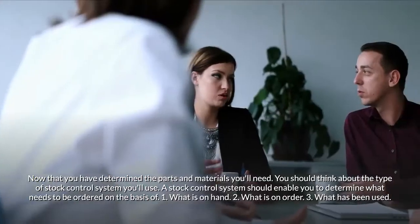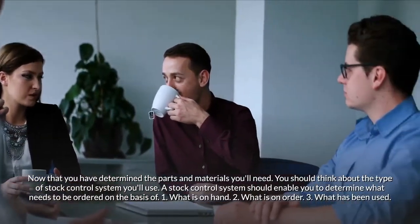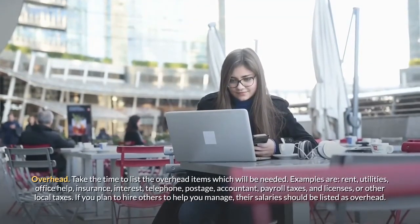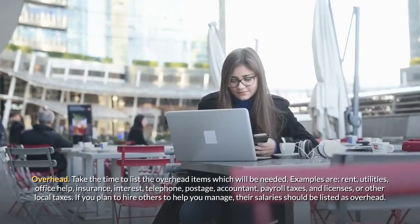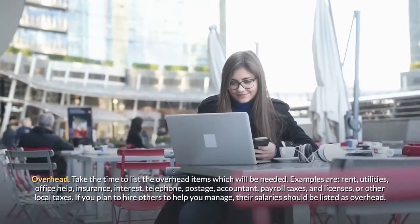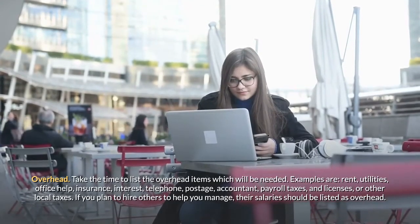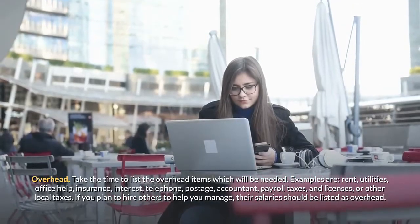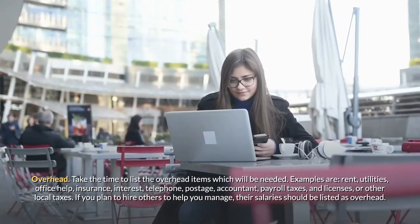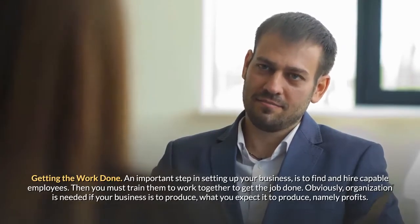A stock control system should enable you to determine what needs to be ordered on the basis of: one, what is on hand; two, what is on order; and three, what has been used. Overhead: take the time to list the overhead items you will need — examples are rent, utilities, office help, insurance, interest, telephone, postage, accountant, payroll taxes and licenses, and other local taxes. If you plan to hire others to help you, their salaries should be listed as overhead.